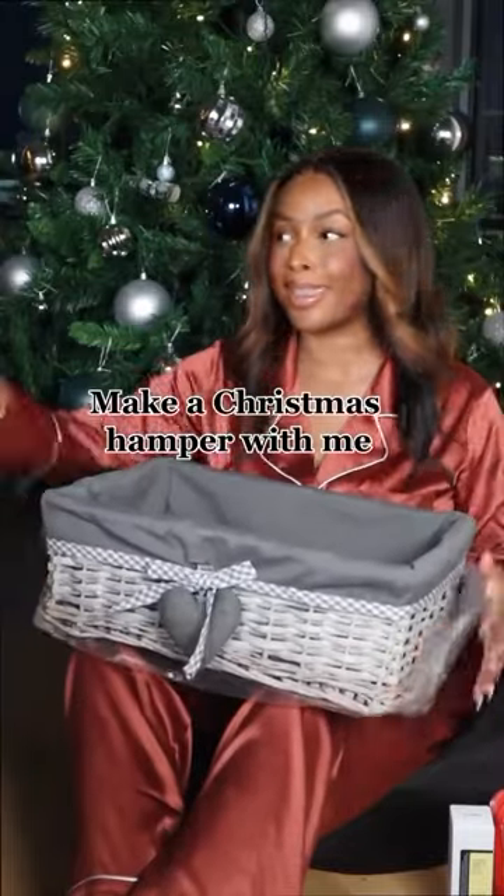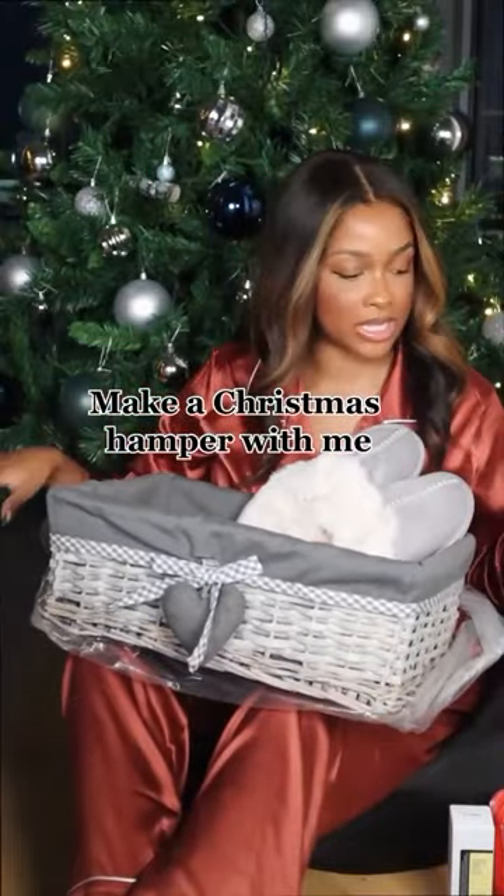Very excited to be putting together these Christmas hampers for my mum and my sister. I was literally able to find some of my favourite bits on Amazon and I just think this is going to make the perfect gift.